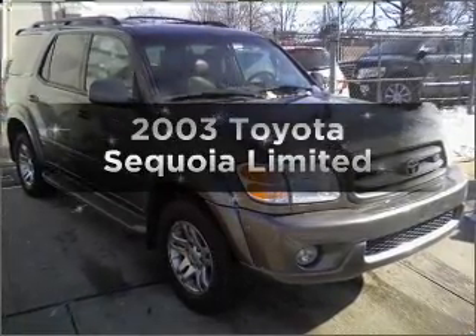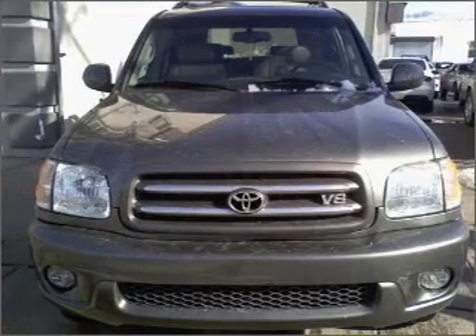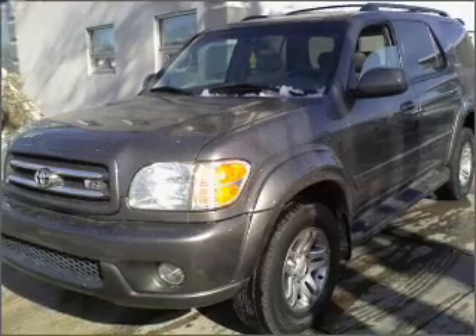Presenting the 2003 Toyota Sequoia. Travel the roads in style and comfort in this great vehicle, with a powerful 8-cylinder engine that responds smoothly to its automatic transmission.